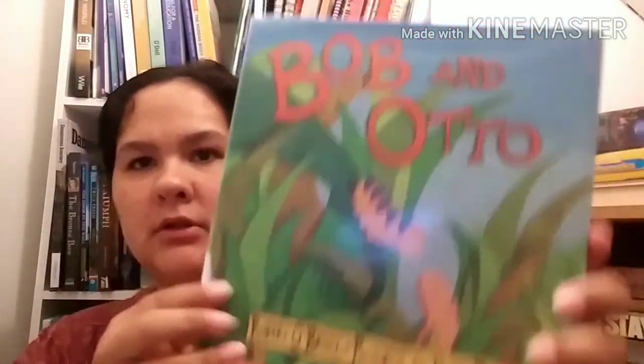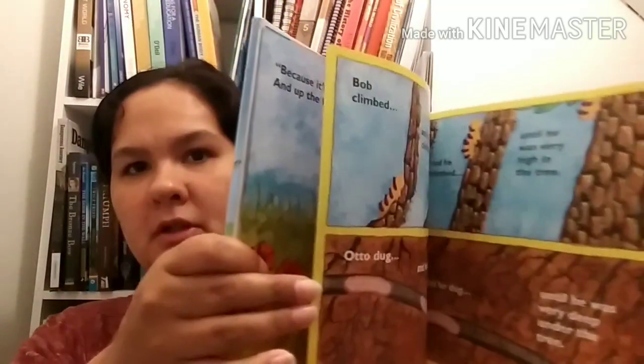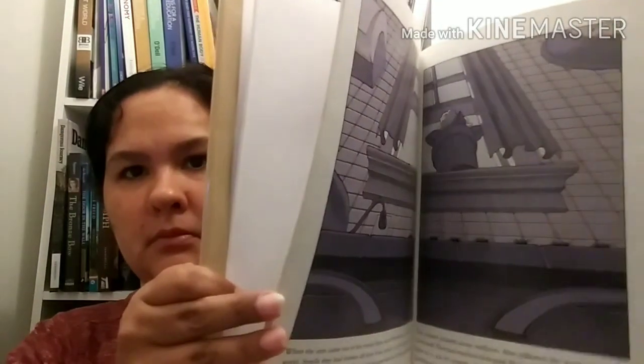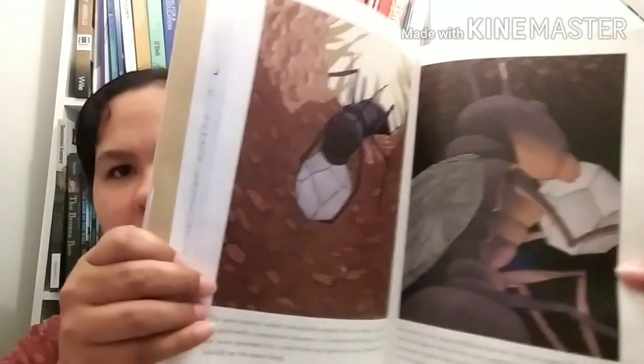Bob and Otto by Robert O'Bruel, pictures by Nick Bruel - about a caterpillar and a worm and the differences between the two. How to Walk an Ant by Cindy Derby - it just looks fun. I love the wild hair on the little girl - could definitely be one of my kids. And then I have Two Bad Ants by Chris Van Allsburg, with some cool illustrations from the point of view of an ant. Pretty neat.